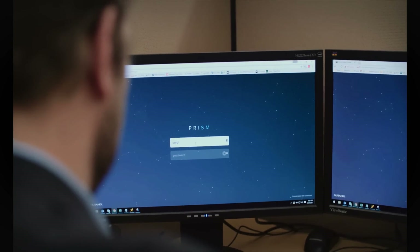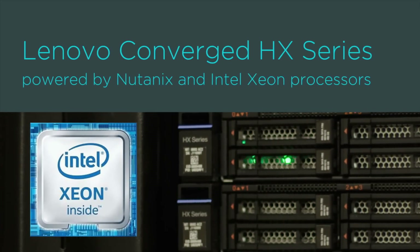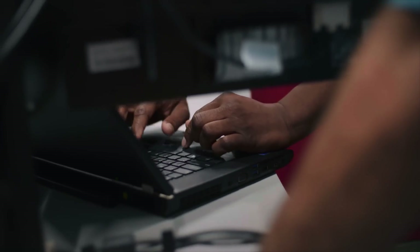Nutanix on Lenovo has their Prism software, which is a single pane of glass that allows me to manage our entire virtual infrastructure, to one-click update firmware and software across the globe, and maintain compliance with security standards and security protocols. It's a game changer.